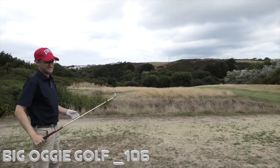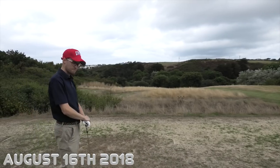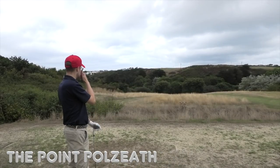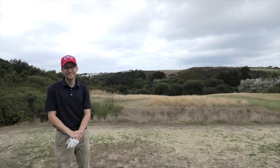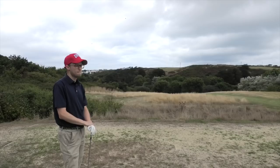Welcome back to part three. We are currently playing the back nine of the Point at Polzeth in Cornwall. Smithy, the man from Devon, is well in the lead. He is two up with three to play. If you watched the last video, it all went a bit to pieces at the end, but I did actually make one hole back. He was three up after the first video, so I'm scraping back slowly.